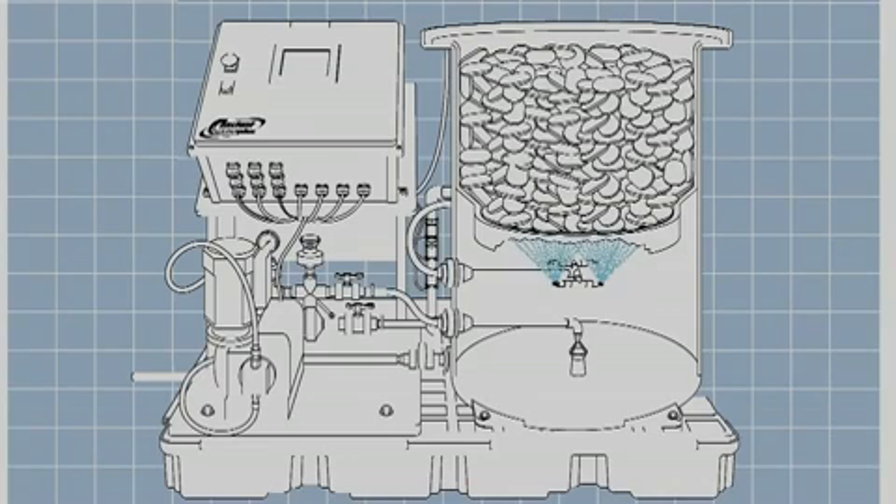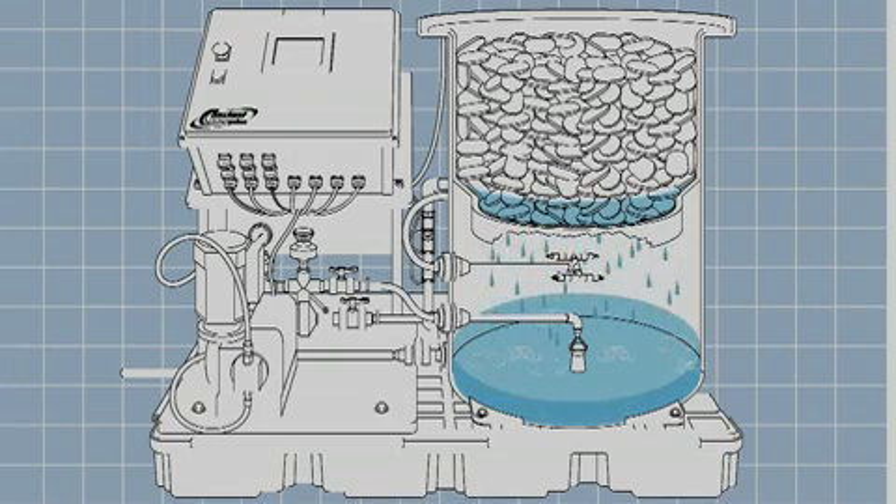Constant Chlor is a unique product. It employs the spray technology method as opposed to an erosion method. The spray technology employs a set of nozzles that are controlled by a certain pressure and volume of water, and they spray up into a bed of briquettes. The exposure to the briquettes and the amount of time they are exposed to water creates a very reliable, consistent concentration.